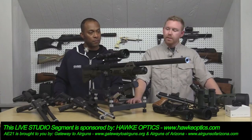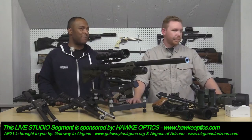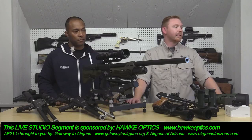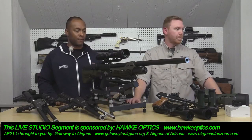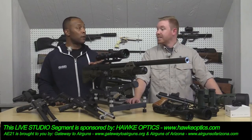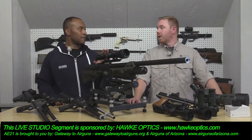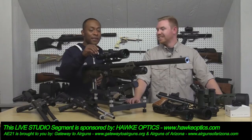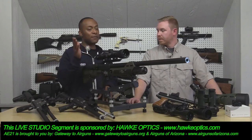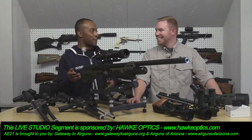The Sidewinder is a first focal plane scope, retailing at just under $800. It's a pricey scope for air gunners, but the difference in clarity was very noticeable. Joe sat down and said he could have one of these. He didn't realize it was on 24 power until it was pointed out — he turned it down since he usually shoots at 10 power. Even so, at 24 power it was amazingly clear and impressive.